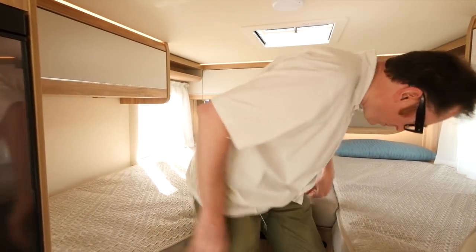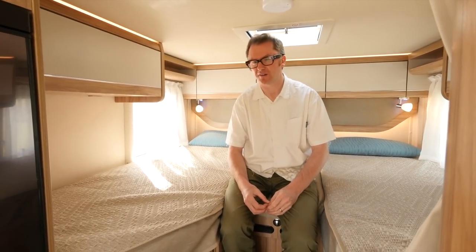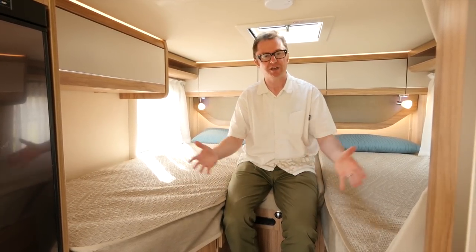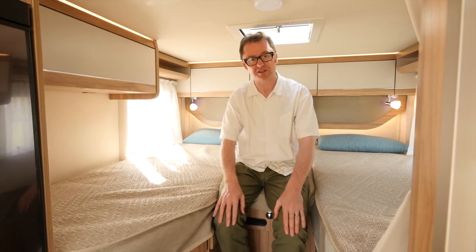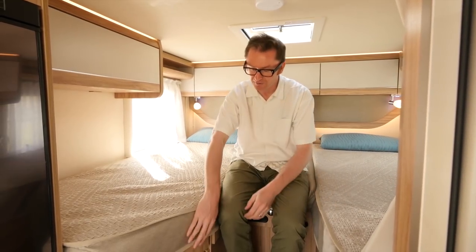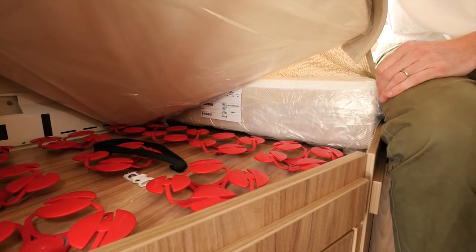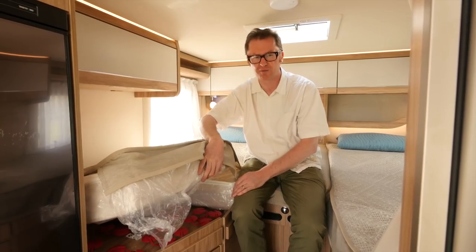Now a Hymer bedroom is a comfortable place to be, and the 474's execution proves there's a lot of life left in that adage. It has the fixed twin single beds that you can make into a rather large double. Illumination is fantastic — ambient lighting here, a large window at the side, and up above in the centre of the bedroom. Also notable are these really cool coil springs, which together with the cold foam mattresses make for a very comfortable night's sleep indeed. More great technological innovation from Hymer.